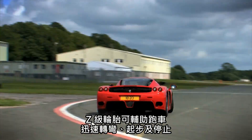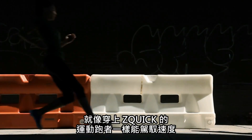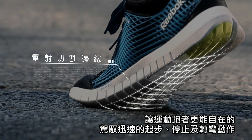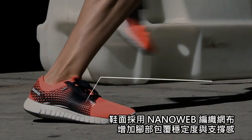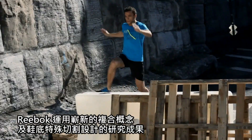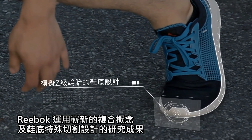They're designed to help the car move into and out of turns, start and stop very quickly. The same is true for the athlete. The bottom has multi-directional nodes to allow athletes to start and stop and change direction quickly and confidently. The upper has a full nano-web weave that locks the foot into place over that bottom. We took all the learnings about compounds and cut-groove geometries and incorporated them into Z-Quick.